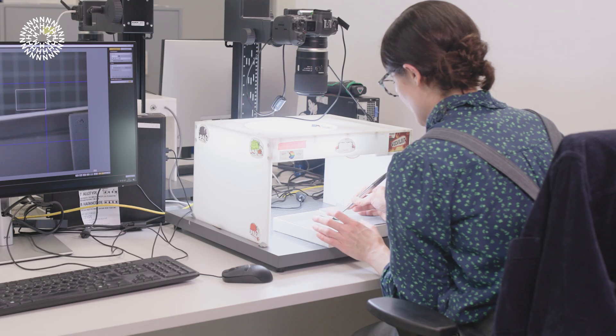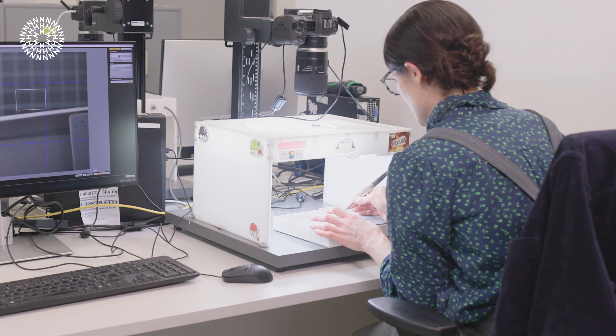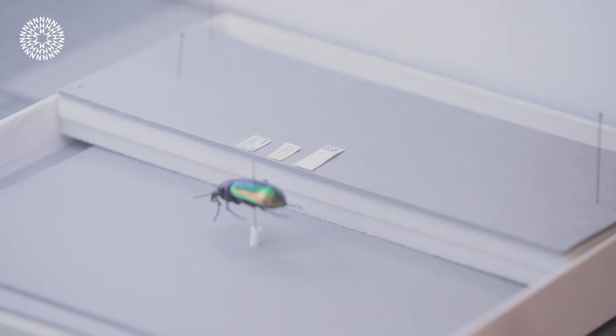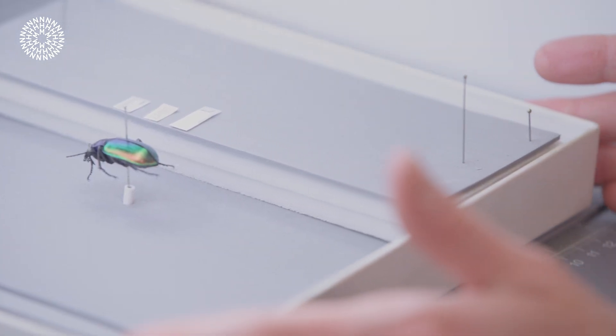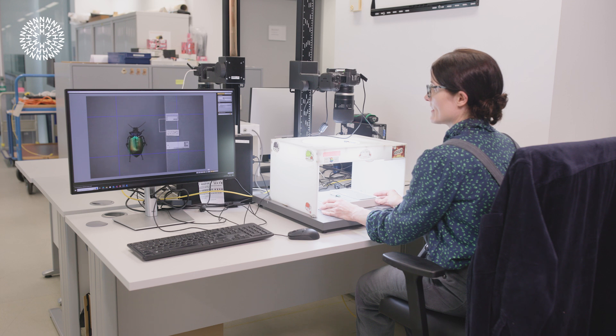Our digitizer Louise also noticed that this beetle has got some debris around its mouth, which when we looked at under a microscope we found was scales of moths. So the beetle had been eating, shortly before it died, adult moths.